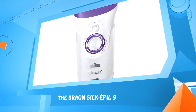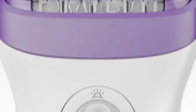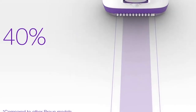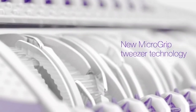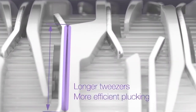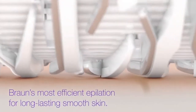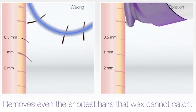The Braun Silk Épil 9. The new standard of epilation excellence is here. The new Silk Épil 9 removes more hairs in one stroke, even the shortest. Get smooth skin faster than ever before with a 40% wider head. With the new Micro Grip Tweezer technology, the longer tweezers increase the plucking performance and the bigger wings increase the hair feeding performance, together gently removing more hairs in one stroke for Braun's most efficient epilation — it removes hairs even faster and gets the shortest hairs that wax cannot catch.